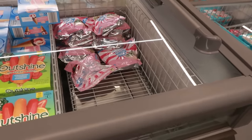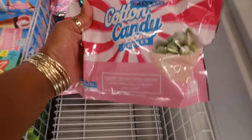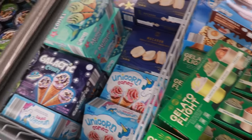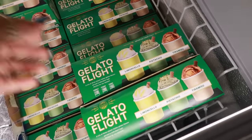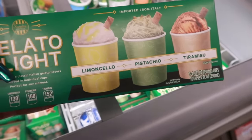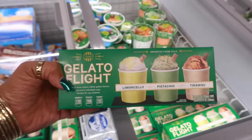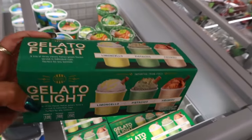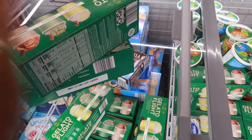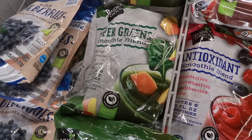Browsing the ice cream section — last time I showed you the cotton candy frozen grapes, and I told you they weren't my favorite, but the kids asked me to get them again at $3.99. I did see the gelato flight with limoncello, tiramisu, and pistachio for $3.99, and I was like 'oh my goodness, I'm getting two of these,' so I grabbed both.